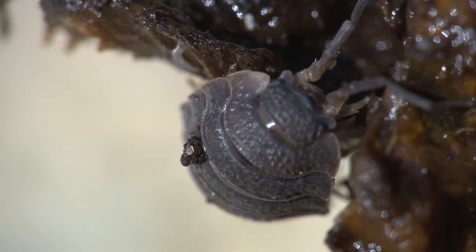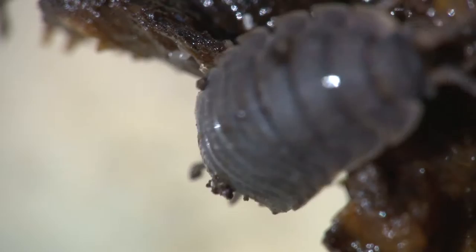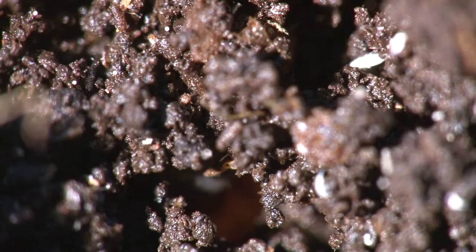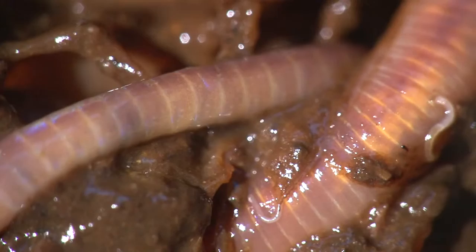A woodlouse with its simple eyes and armoured body needs damp conditions to survive and breed. Rotting compost is the ideal place. And throughout the compost, segmented worms, large and small, feed, mix and aerate the compost. They are vital to the whole process of decomposition.